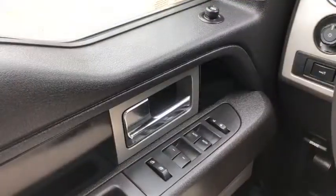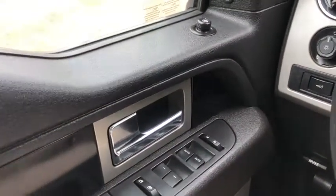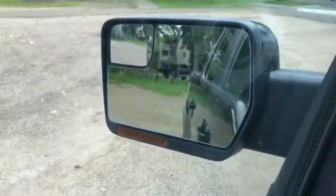Now let's take a look inside. Sitting inside the F-150, I'm going to do a quick run through of some of the features as well as go over the interior layout. Starting on the door panel you have your door latch here with your power windows, your power locks, and up above you have your power mirrors that are heated.